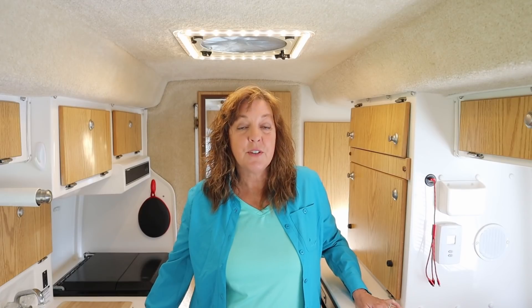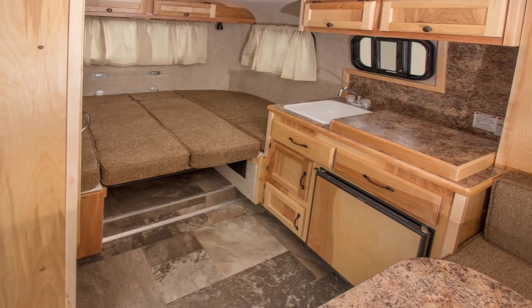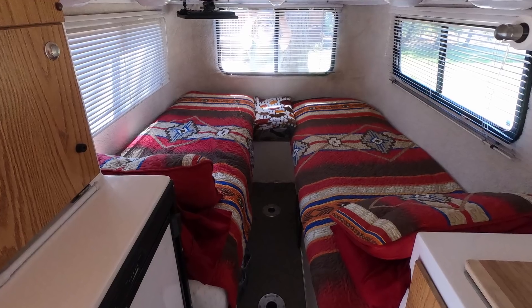Our very first molded fiberglass trailer was a Scamp, and we loved it because we could tow it behind our four-cylinder RAV4. The only problem was the floor plan had a bed against the back window, so Doug would have to climb over me in the middle of the night, and neither of us liked that. After that we got our second molded fiberglass trailer, the Casita, which has twin beds — so no climbing over anymore.